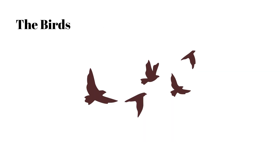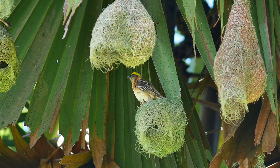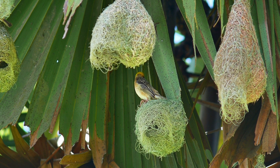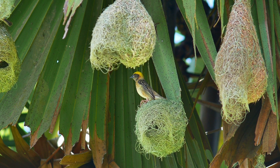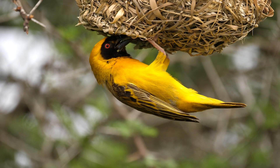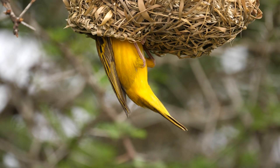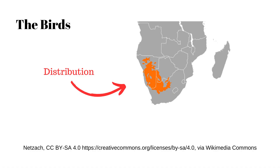We'll start with the birds. The birds are called sociable weavers. Their scientific name is Philateria socius. They belong to a group of birds called weavers. Weavers are seed eaters, of which there are other seed eaters as well, but the weavers are generally very beautifully colored seed eaters that develop really beautiful nests.